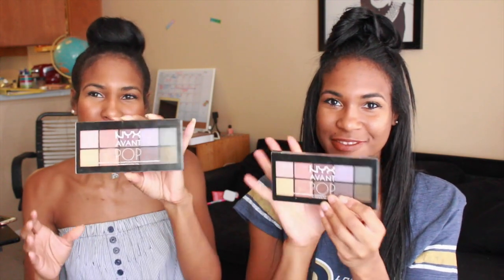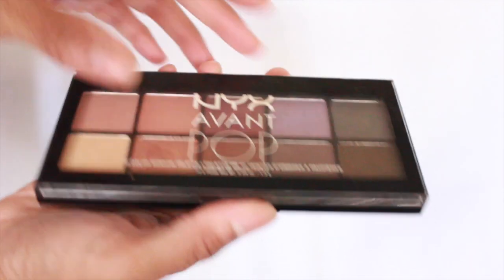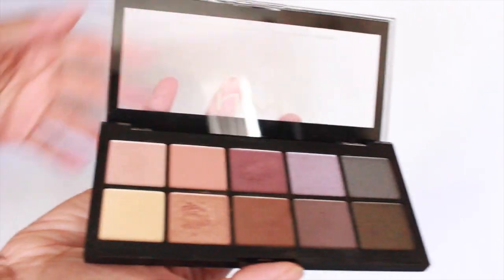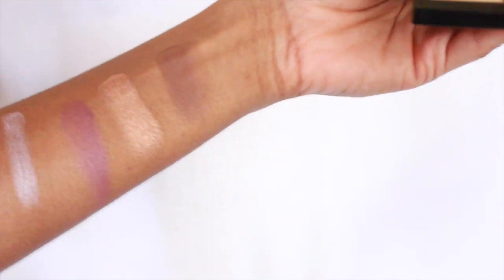Our first favorite — and I didn't know we had the same thing — is the NYX Avant Pop palette. It's an eyeshadow palette with a bunch of neutral and natural colors, plus colors you can use for a night out. We got this at Shameless Maya's V-Day networking celebration — it was in the goodie bags. I've been using it ever since. The colors work really well with our skin and the pigmentation is really nice, which I wasn't expecting.